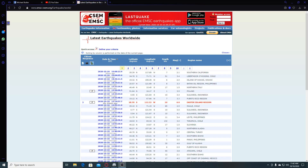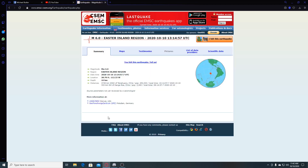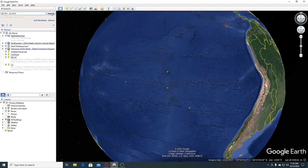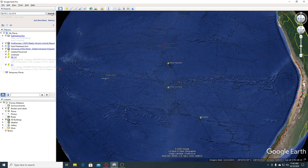Hey guys, NCWQ here. I have you all looking at EMSC and there was just a 6.0 earthquake 2 hours and 24 minutes ago in the Easter Island region. We're going to go look at this earthquake area and I've already put it into my map here in Google Earth.